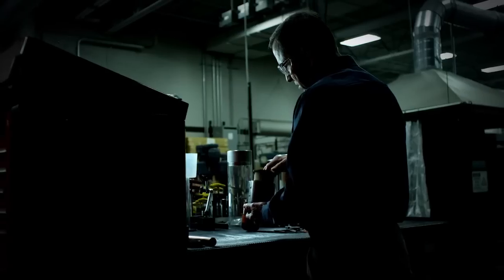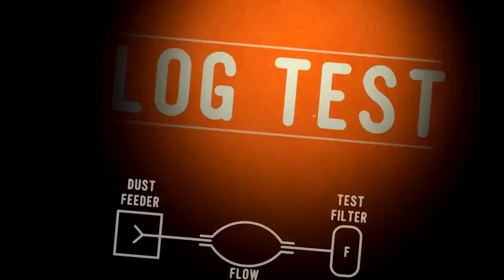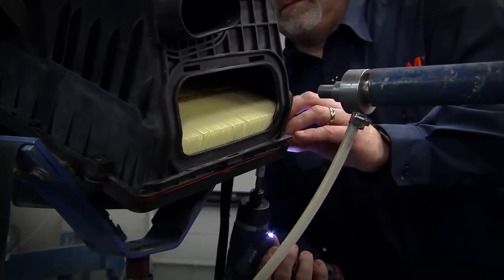This is the Fram Proving Grounds, where oil and air filters are pushed to the limit to help ensure performance and durability. The Clog Test is where air filters are stressed at extreme levels. Fram filters are tested for two things: efficiency and capacity.